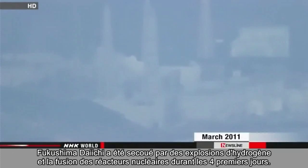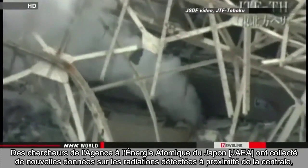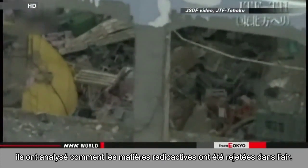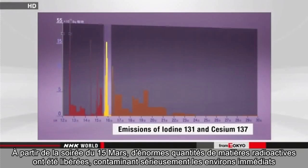Fukushima Daiichi was rocked by hydrogen explosions and nuclear meltdowns during the first four days. Researchers at the Japan Atomic Energy Agency collected new data on radiation detected near the plant and analyzed how the radioactive materials were released into the air. Starting on the evening of March 15, a massive amount of radioactive materials was released, seriously contaminating the immediate area.